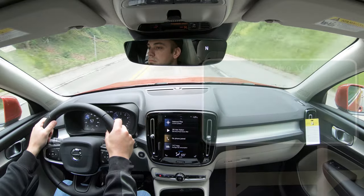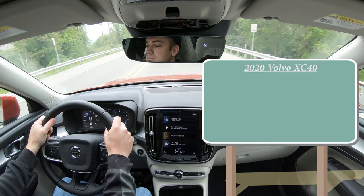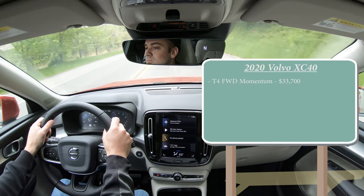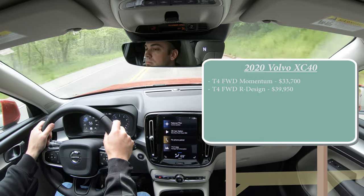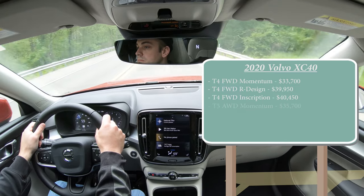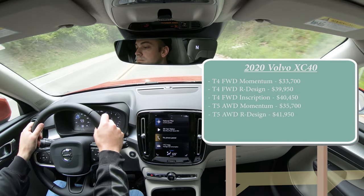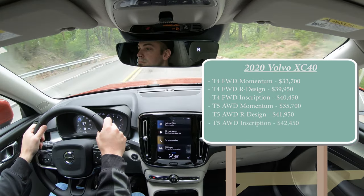Let's start with pricing. There are several trim levels for the 2020 XC40: the T4 front-wheel drive Momentum starting at $33,700; T4 front-wheel drive R-Design for $39,950; T4 front-wheel drive Inscription for $40,450; then the T5 all-wheel drive Momentum — the one we have today — starting at $35,700; T5 all-wheel drive R-Design for $41,950; and the T5 all-wheel drive Inscription for $42,450.